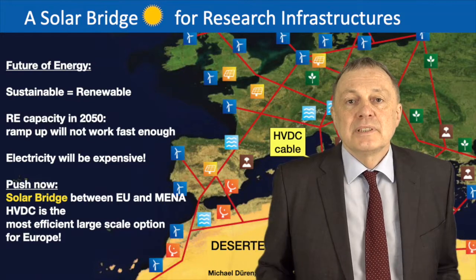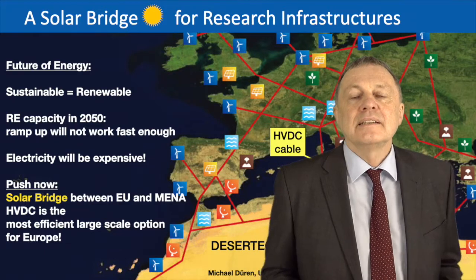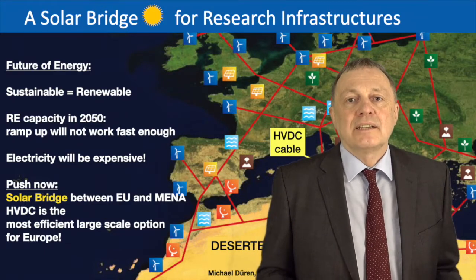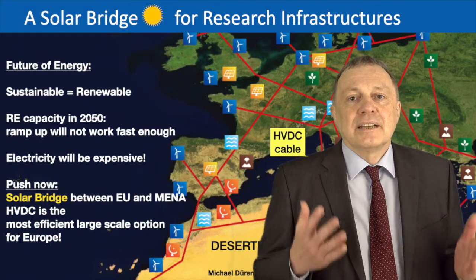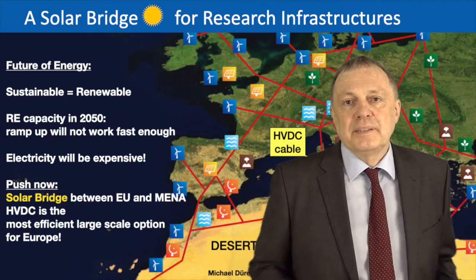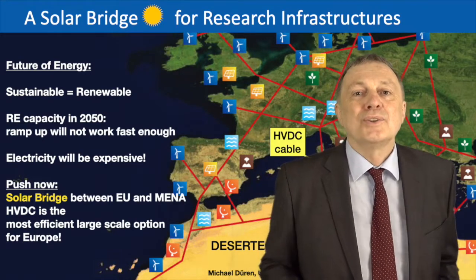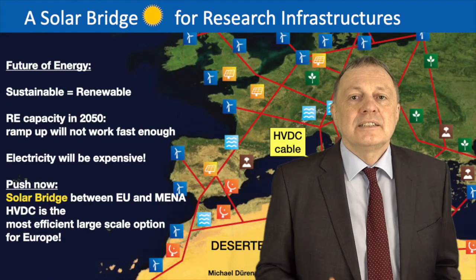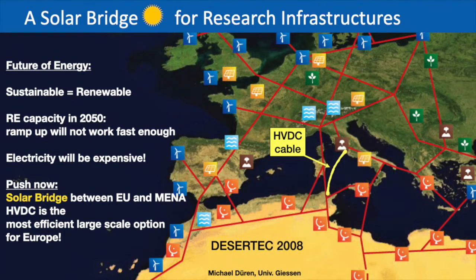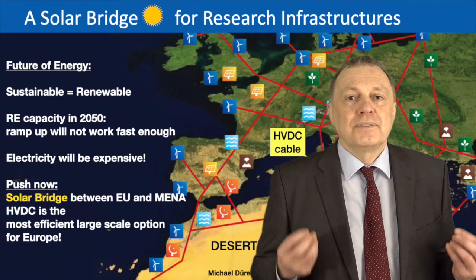High voltage DC lines are the most efficient way to do this at large scale. At the moment politics and industry are pushing hydrogen technology a lot. Hydrogen is an important energy carrier, but hydrogen technology has an inefficiency of at least 50 percent — you have to produce hydrogen and then reproduce electricity from it, losing at least half the energy. So in addition to hydrogen, we have to push these high voltage DC cables, which may not be as attractive for industry but are far more efficient and attractive for the end user who needs electricity.